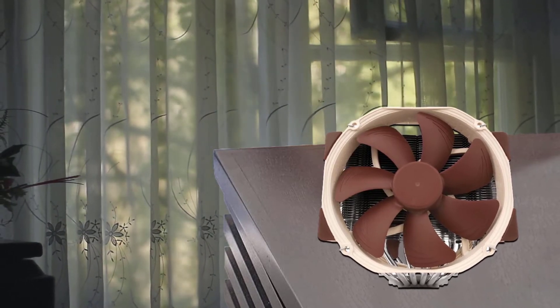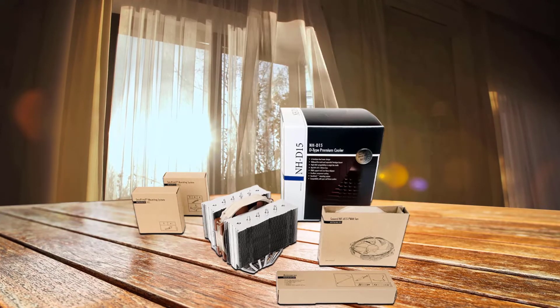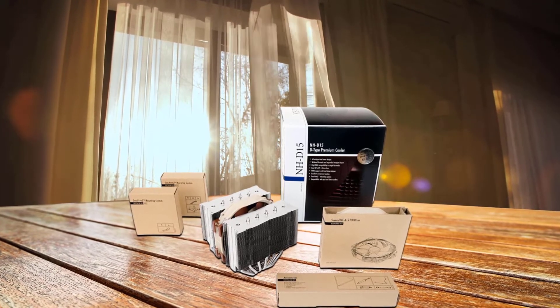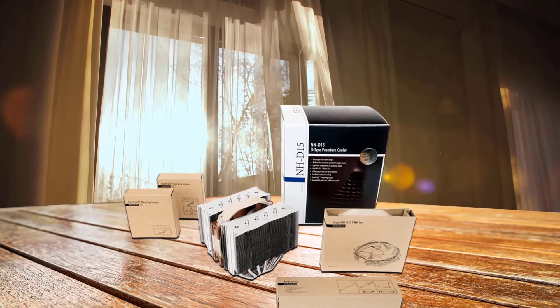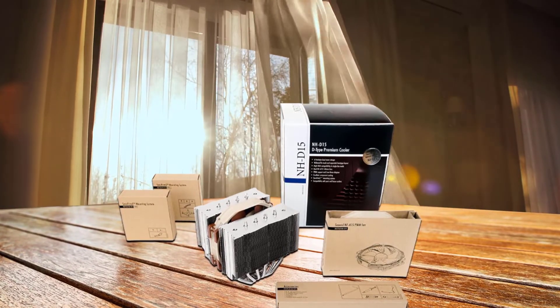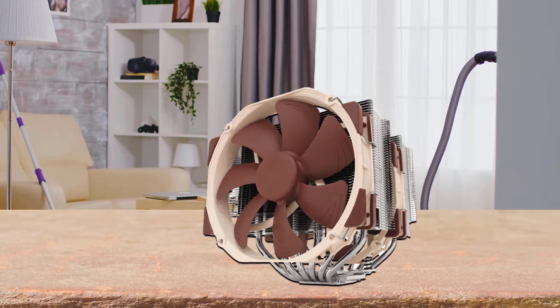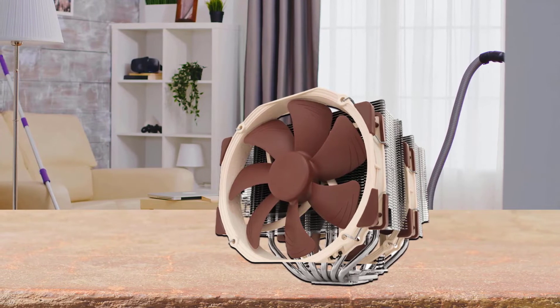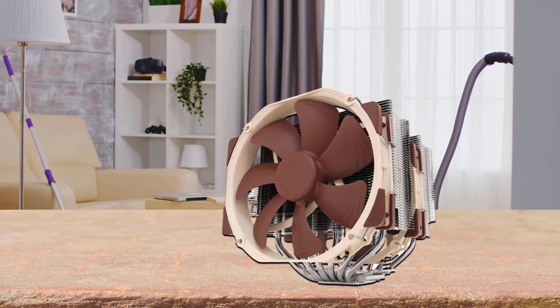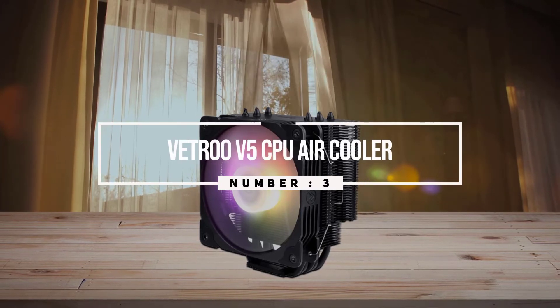Topped off with the trusted pro-grade SecuFirm multi-socket mounting system and Noctua's proven NT-H1 thermal compound, the NH-D15 forms a complete premium quality solution that represents a deluxe choice for overclockers and silent enthusiasts alike. Number three: the True V5 CPU air cooler.